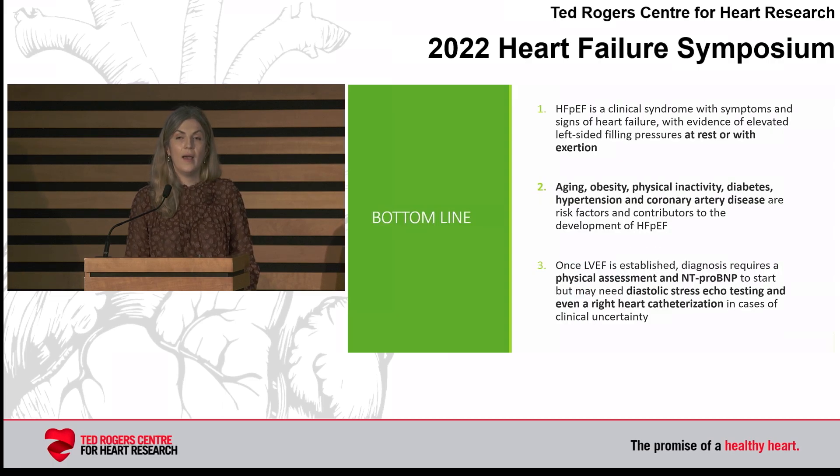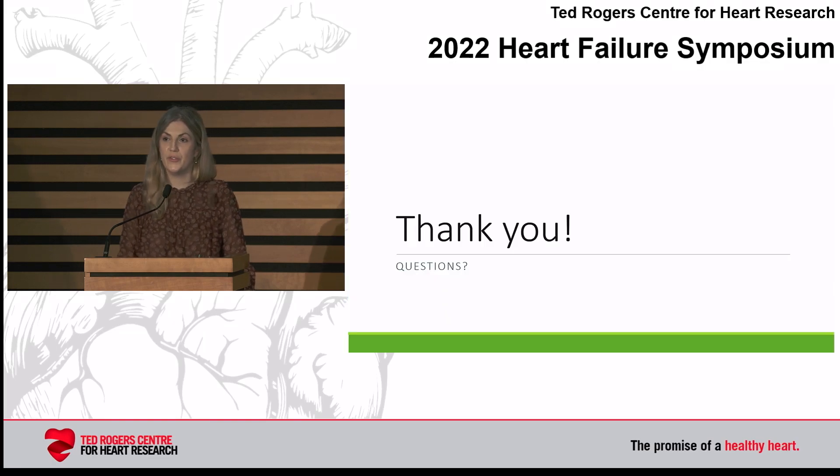Bottom line: heart failure with preserved ejection fraction is a clinical diagnosis of signs and symptoms of heart failure. You should have findings of elevated left-sided filling pressures at rest or with exertion — consider exertion if you don't have an answer. Obesity and physical inactivity are key risk factors and contributors to HFpEF development. Once you know your ejection fraction, conduct a physical assessment and get your biomarkers, recognizing their limitations, but consider diastolic stress testing and even a right heart cath in the right patient where there is clinical uncertainty. Getting the diagnosis right matters for both treatment and prognosis. Thanks for your attention.